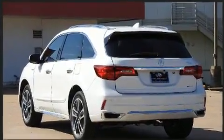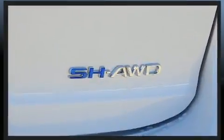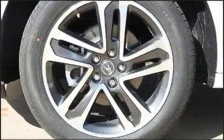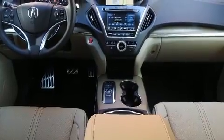All of the premium features expected of an Acura are offered, including delay-off headlights, power front seats, a blind spot monitoring system, automatic dimming door mirrors, power moonroof, lane departure warning, and more.